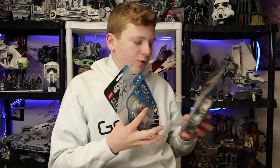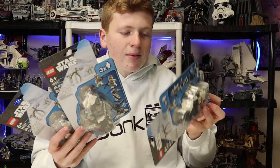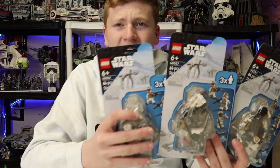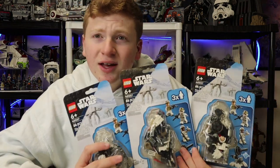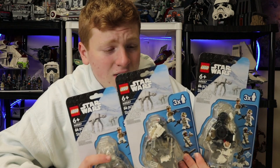First up we got the Hoth one — we got about three of these. I might get a few more but I'm not going to be heavily army building them, just not as interested in Hoth. We got three of these, they were all in stock, they had a ton of them in store.